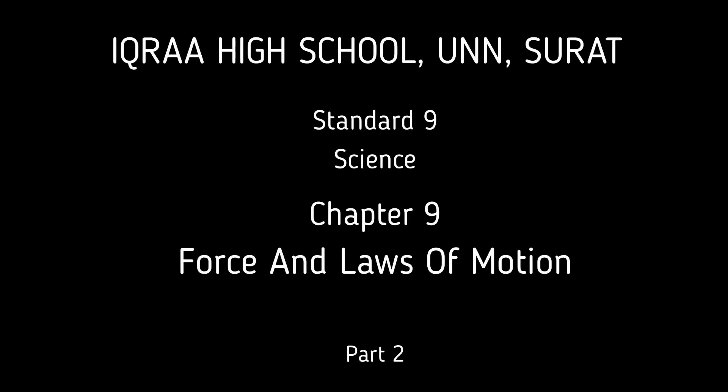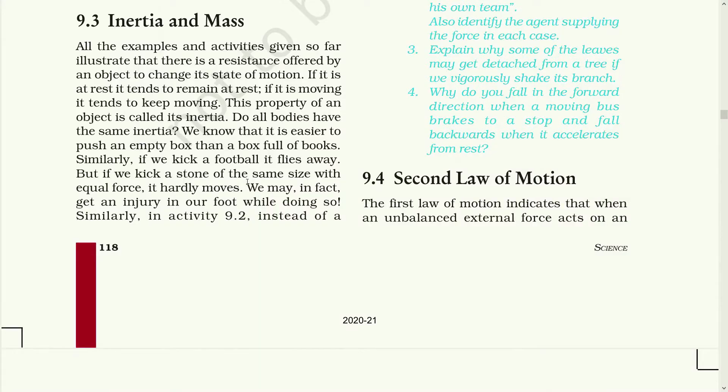Hello dear students, this is Vishal sir from Ikra High School. Today we will be concluding chapter 9 from the standard 9th NCERT syllabus. Our today's topic will be inertia and mass. Let's continue reading our chapter first.